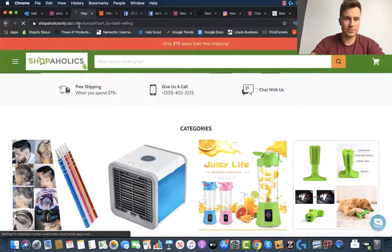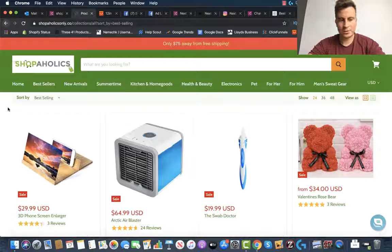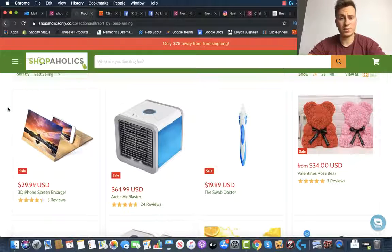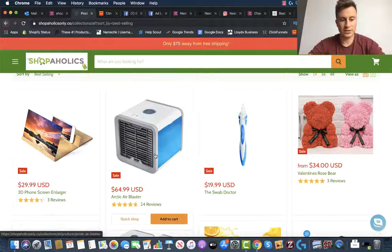What we're interested in is their best-selling products. I'm going to put this on the end of the URL — some stores can block this, but luckily these guys haven't. We can see immediately what their best-selling products are, which looks like this 3D phone screen enlarger and this Arctic Air Blaster. I've seen both of these on AliExpress before.